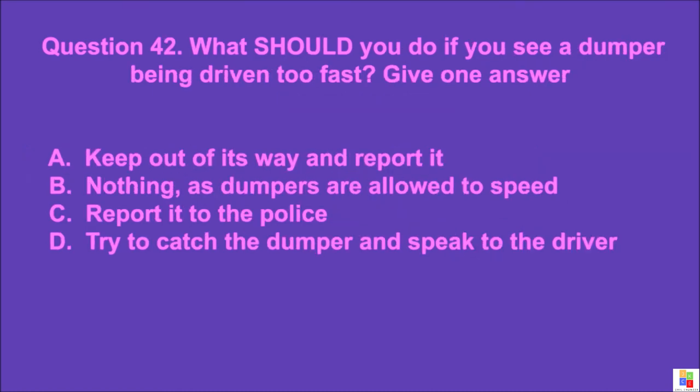Question 42: What should you do if you see a dumper being driven too fast? Give one answer. A: keep out of its way and report it, B: nothing, as dumpers are allowed to speed, C: report it to the police, D: try to catch the dumper and speak to the driver. The correct answer is A.